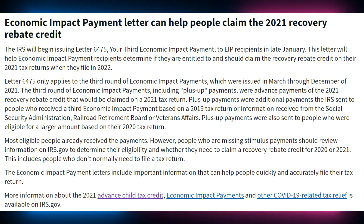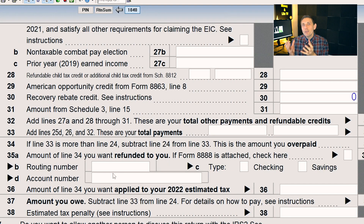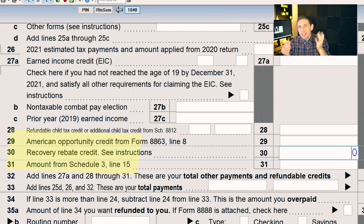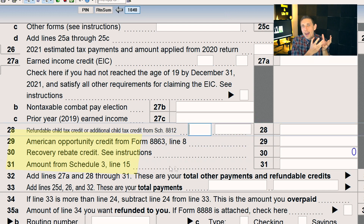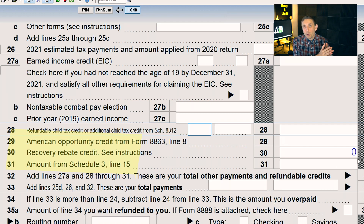Let's do a quick refresher course here on the economic impact payment and recovery rebate credits — they're very intertwined. The recovery rebate credit allows you to get a larger credit on your tax return if you did not get the proper amount of stimulus that you should have gotten. If you've gotten the proper amount of economic impact payment, then your recovery rebate credit will be zero.